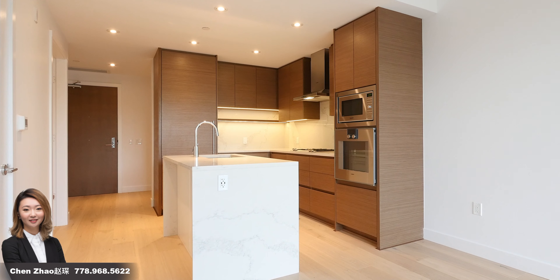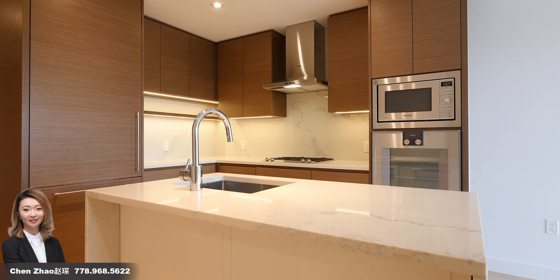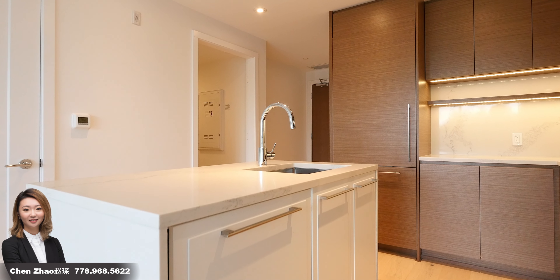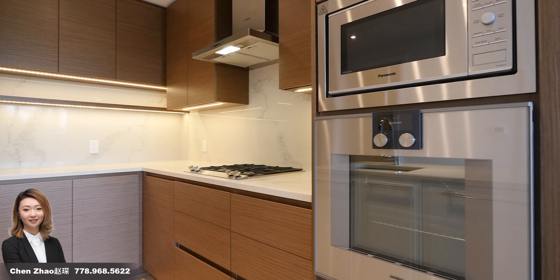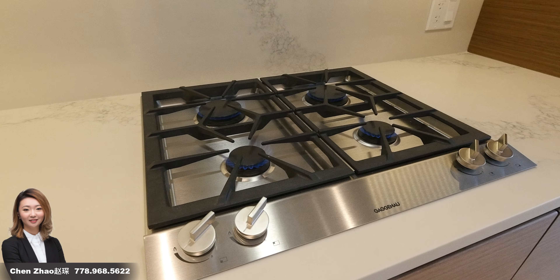Stepping inside, you are greeted by a modern open concept layout. The kitchen features floor-to-ceiling cabinets, stainless steel appliances, a built-in fridge, and a large island with waterfall countertops.